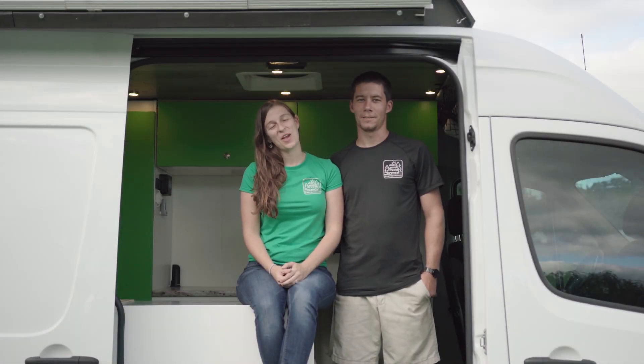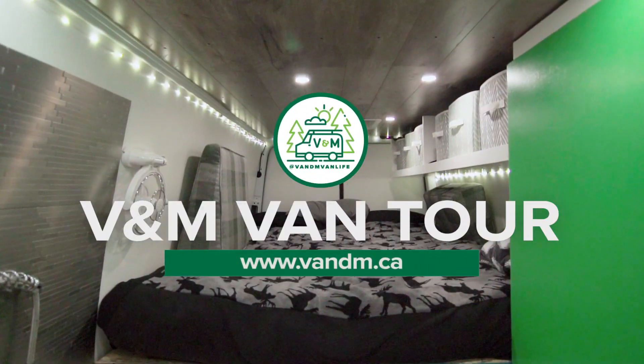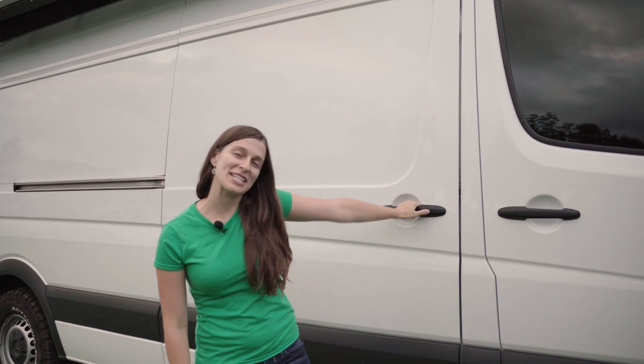Hi, I'm Madison and I'm Rainer, and welcome to our tiny home. Come and check out the inside of our tiny home.